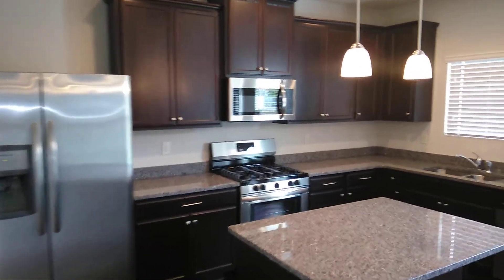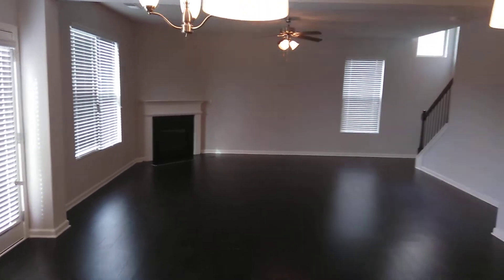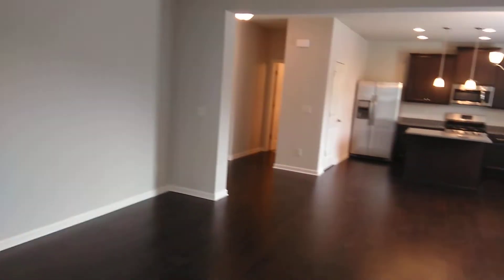Stainless steel appliances. 42-inch cabinets with a crown. Hardwood in the family room. Gorgeous home — huge, huge home. I have to slug this on plan. The last one in Parkway Village.